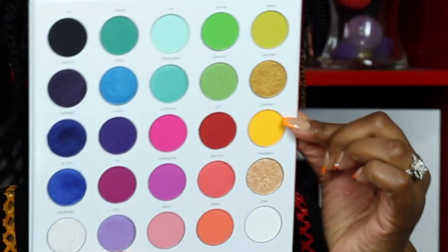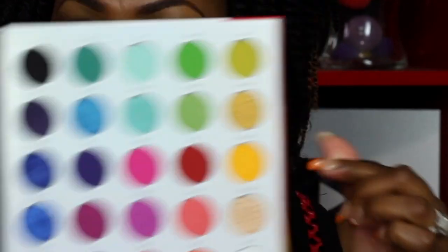I posted that on my Instagram — if you don't follow me on Instagram, what are you doing with your life? Anyway, I got to really play in this palette and I'm going to play in it today. This is not what the video is about, but I'm going to be using this color right here — it's kind of like a yellow gold, almost identical to my shirt.